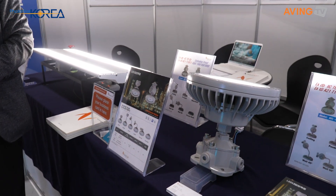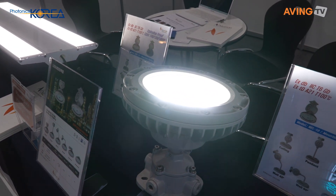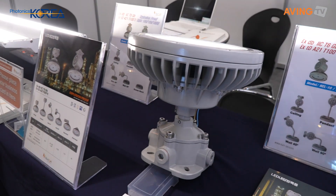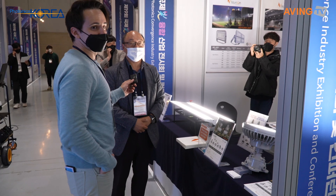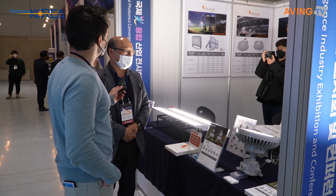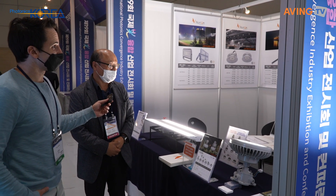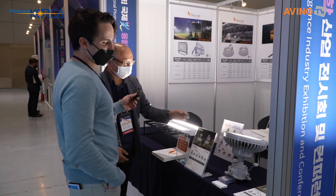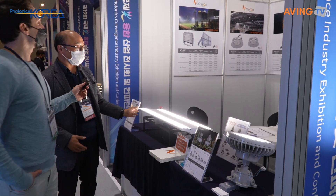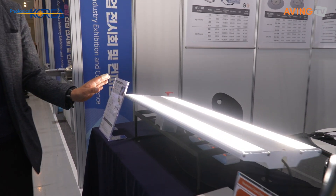This product is used for hazardous locations and has a luminous efficacy of 160 lumens per watt. I believe this is the highest lumens-per-watt rating for an explosion-proof fluorescent light in Korea. It's incredible — so bright!